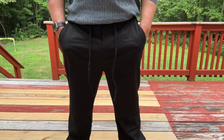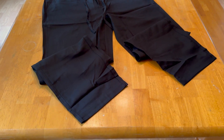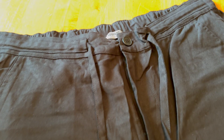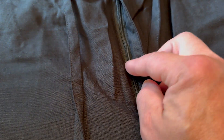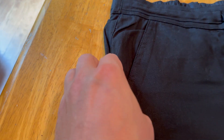I want to talk about these linen pants that KooFandy sent me to make a video on. These are pretty versatile — I like these. You can take a look at them right there. They've got a zipper as well as an elastic waistband and ties, so you've got a bunch of options.